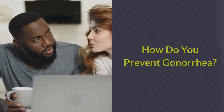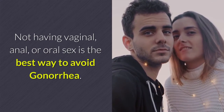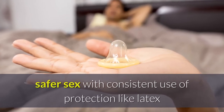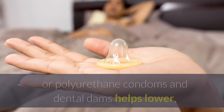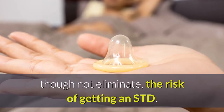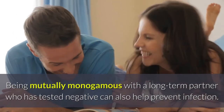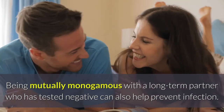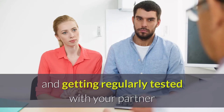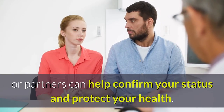How do you prevent gonorrhea? Not having vaginal, anal, or oral sex is the best way to avoid gonorrhea. If you are sexually active, safer sex with consistent use of protection like latex or polyurethane condoms and dental dams helps lower, though not eliminate, the risk of getting an STD. Being mutually monogamous with a long-term partner who has tested negative can also help prevent infection. Having open conversations about sexual health and getting regularly tested with your partner or partners can help confirm your status and protect your health.